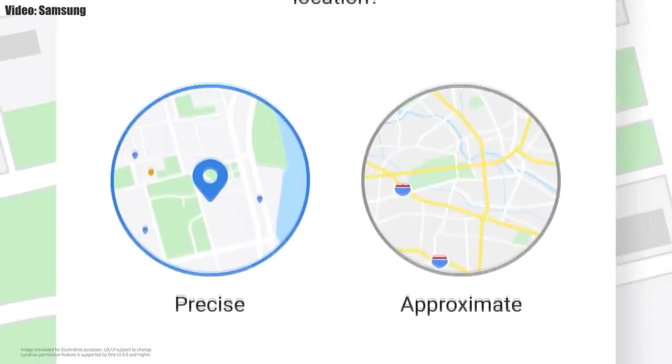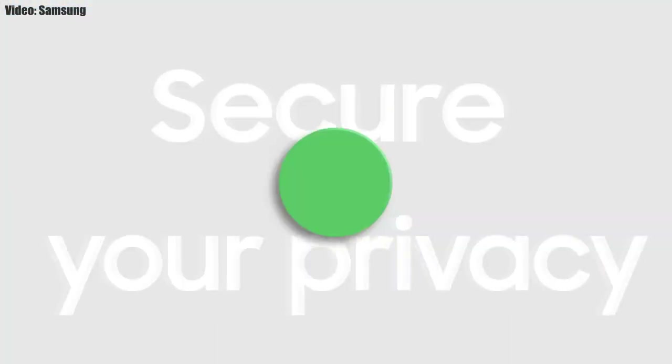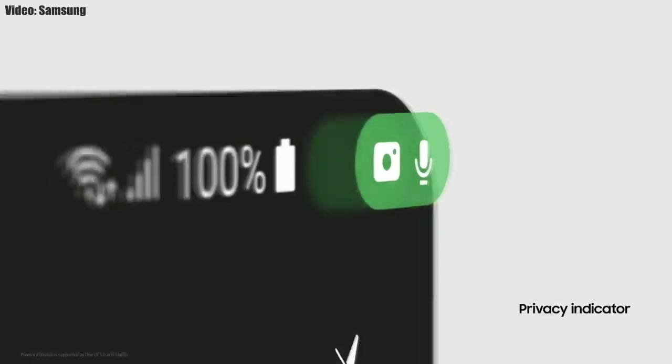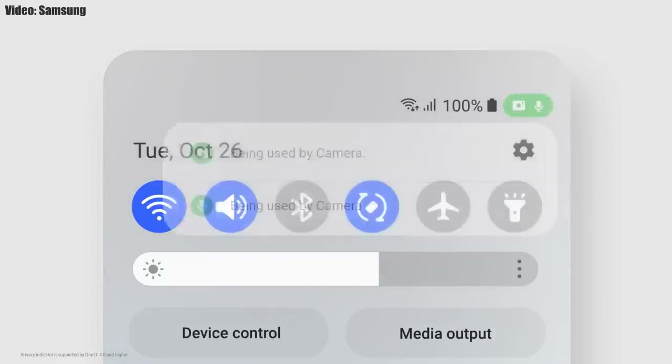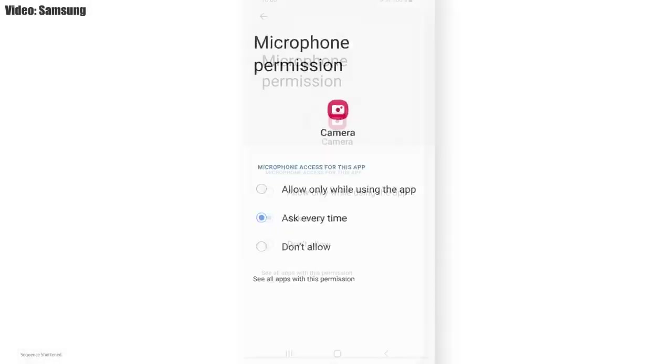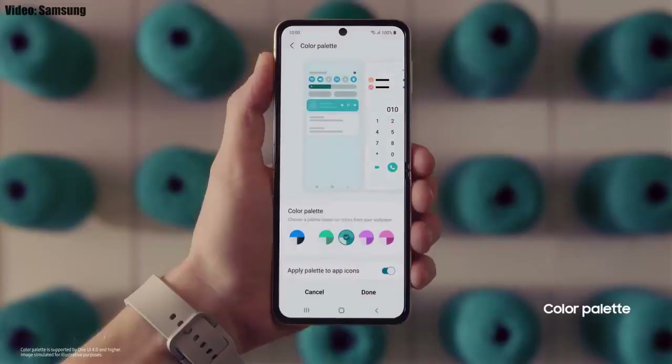One UI 4.0 also improves overall privacy on Galaxy smartphones. You can choose whether to share your exact location or approximate location. You also get privacy indicators — whenever any app uses your smartphone's camera or microphone, you will get a small indicator in the top right corner of the notification bar showing the name of the application.